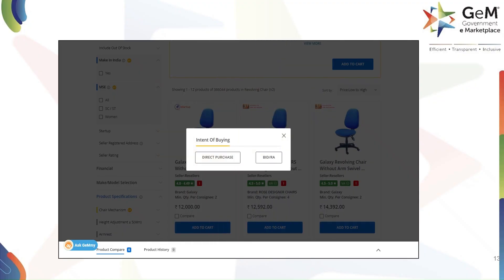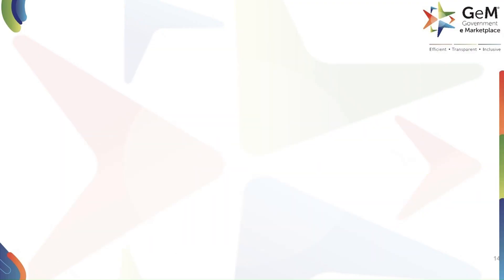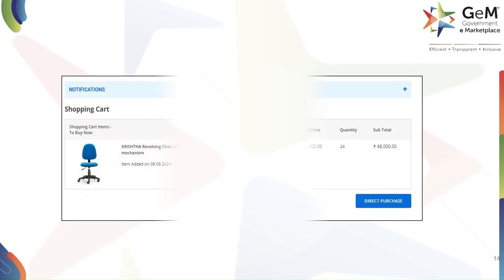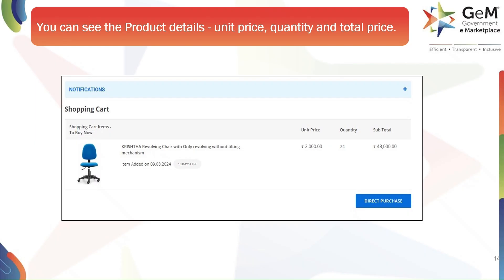After adding the product to your cart, a pop-up window will appear asking for your intent of buying. For this process, we will select Direct Purchase to continue. You will now be taken to your shopping cart. Here you can review the product details, including the unit price, quantity, and total price. If everything looks correct, click on the Direct Purchase button to proceed with the checkout.